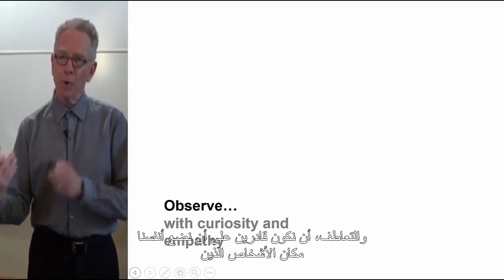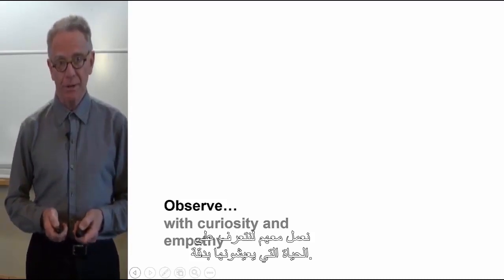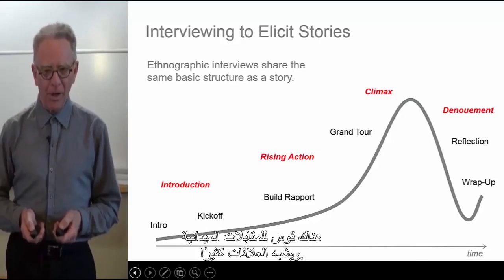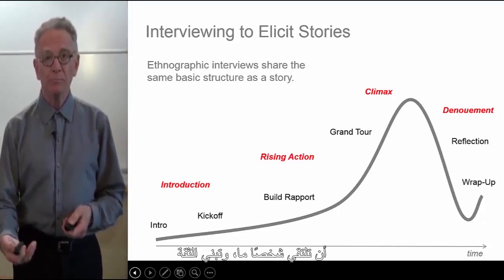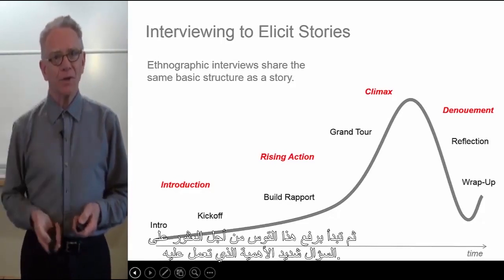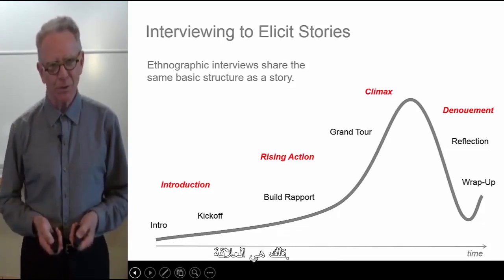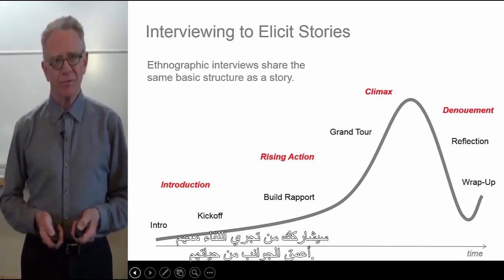Curiosity means we are actually interested. And empathy means we're able to put ourselves in the position of the people that we're working with, to authentically understand the life that they're living. There is an arc to a field interview, and it's much like a relationship. You meet someone, develop trust and comfort with small talk and introductory pleasantries, and then rise up this arc to find the real important questions you're working on. When practiced well, your interviewee will share the deepest parts of their lives.